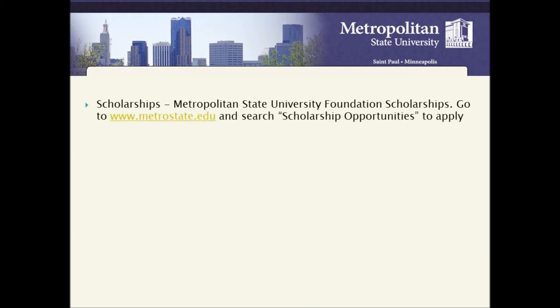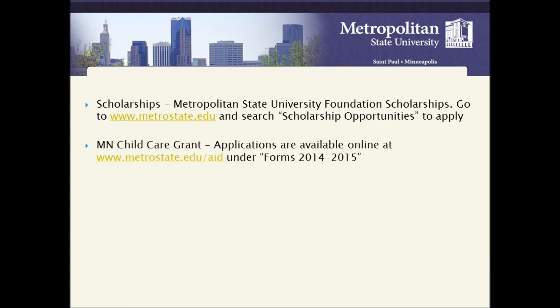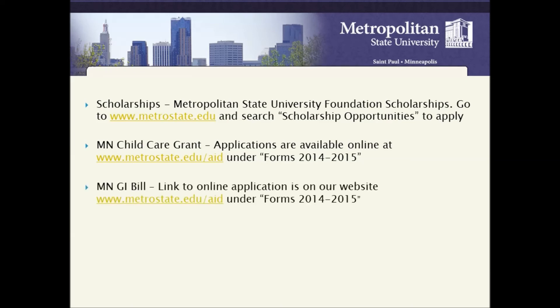To apply for scholarships, go to metrostate.edu and search for scholarship opportunities. Minnesota Child Care Grant applications are available online at metrostate.edu/aid under Forms 2014-2015. Minnesota GI Bill: the link to the online application is on our website at metrostate.edu/aid under Forms 2014-2015. Make sure to always check the websites for deadlines.